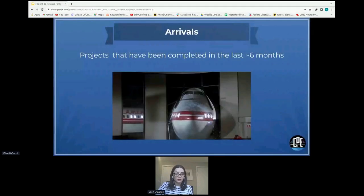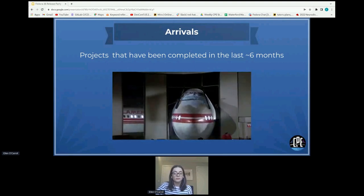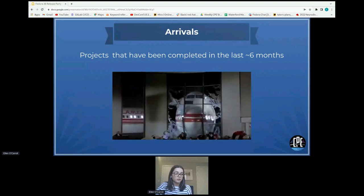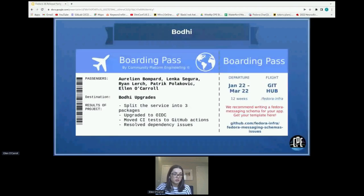First, we're going to go through Arrivals — what we've been working on in the last couple of quarters. The first project is Image Builder, worked on by Stephen, Cody, David Kerwin, and James Richardson. This team assisted the Fedora IoT and Image Builder team with integrating the Image Builder service into the Fedora IoT build pipeline. It's in staging right now, but since F36 is now out of freeze, we are ready to roll it out into production soon.